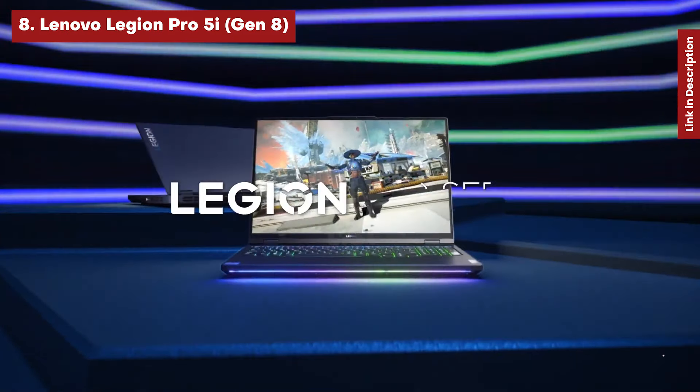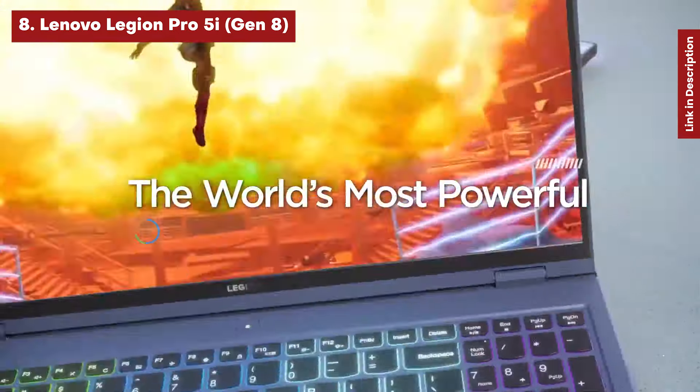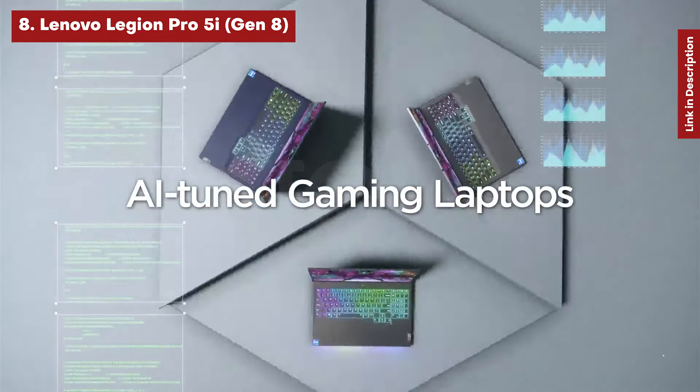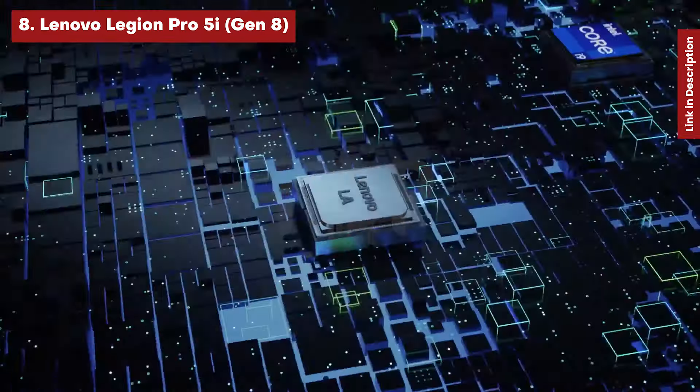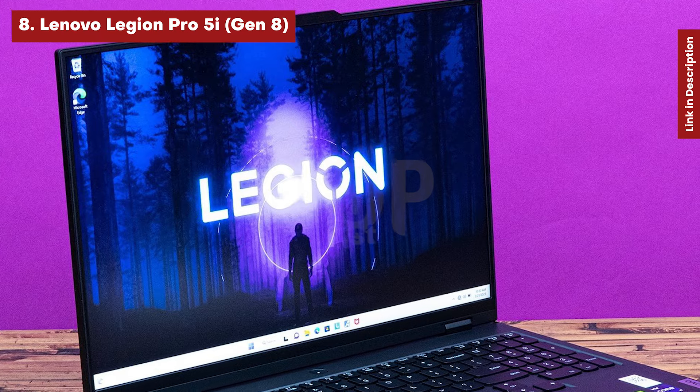Lenovo Legion Pro 5i Gen 8. For about $2,500, you can obtain a 16-inch esports computer with a screen that supports high-resolution, intense titles. The 2560x1600 display has a refresh rate of 165Hz, which is fast enough for 1080p esports, and the high resolution makes action games look excellent.